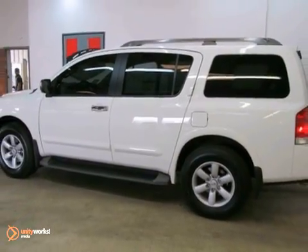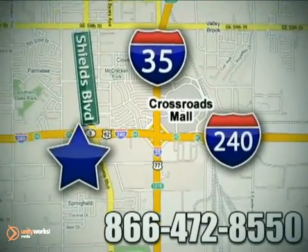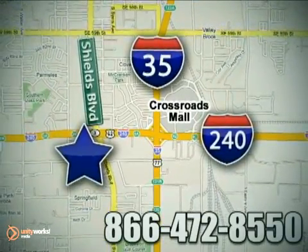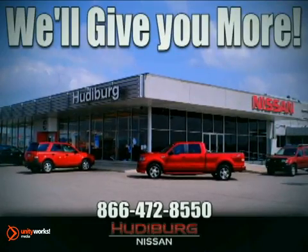Come in for a test drive. Call or stop in today. We are conveniently located one block west of I-35 on I-240 in Shields in Oklahoma City. Remember, you can count on Hudeburg. We'll give you more.